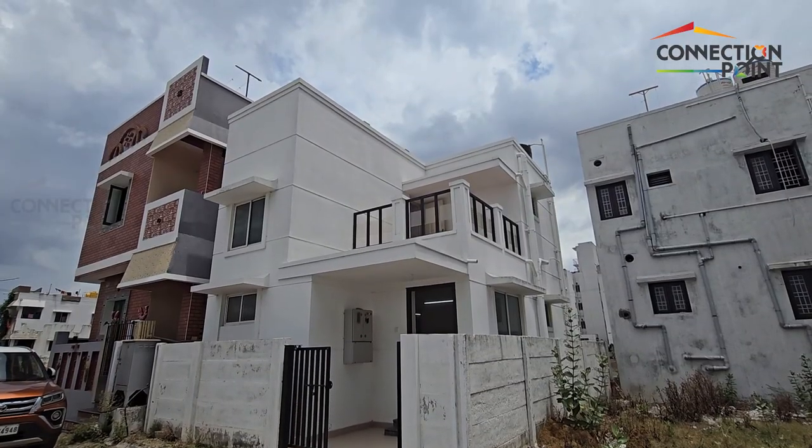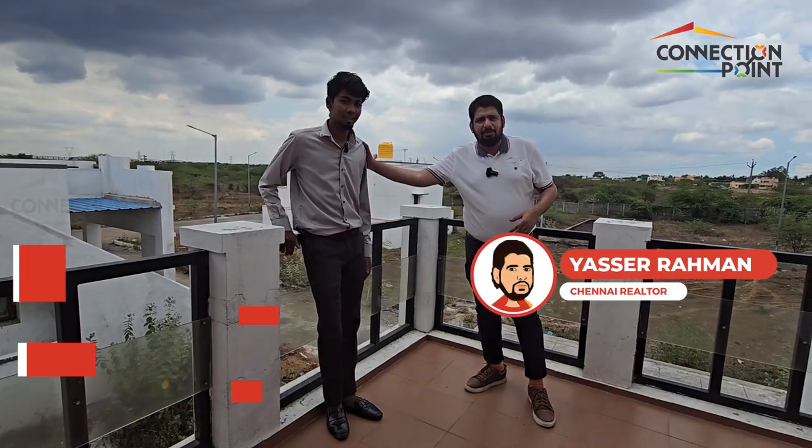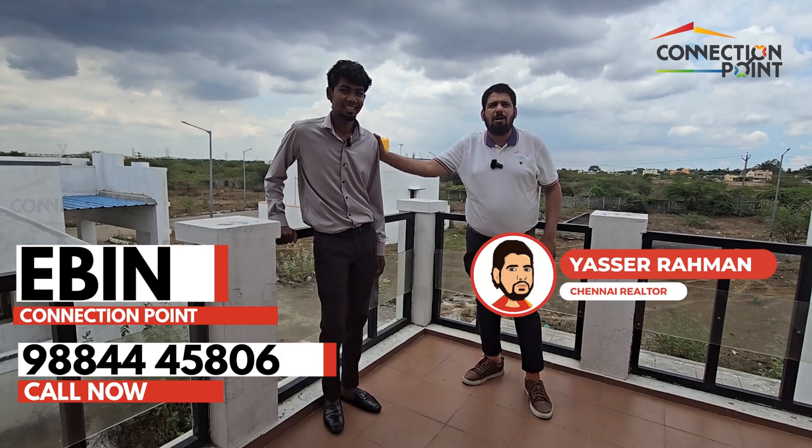Thank you for watching the video to the end. My name is Yasir Rahman and this is Ebenezer, my colleague. He will be able to come show you the villa, assist you, and talk to you on the phone. Please subscribe and do like the video.